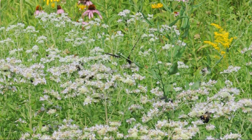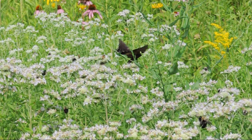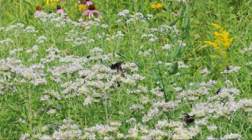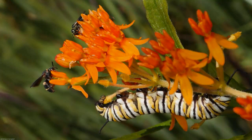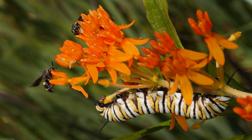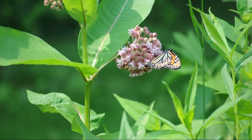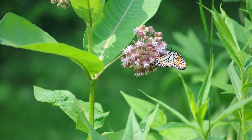Meadows are valuable habitat for all types of wildlife. Of course, wildflowers are important for pollinators including bees and other insects. Specific plants are required for some insects to complete their life cycle, like the milkweeds for monarchs. Thus, the greater the diversity of plants, the broader the wildlife opportunities.